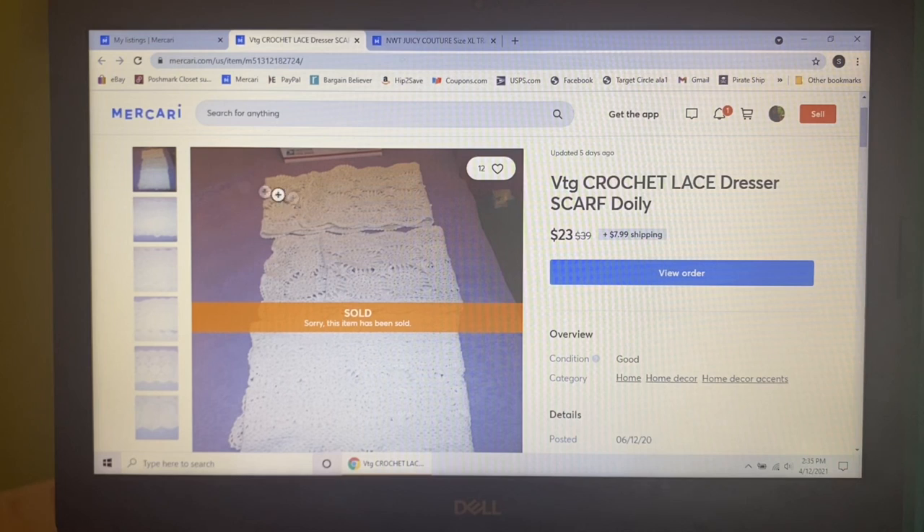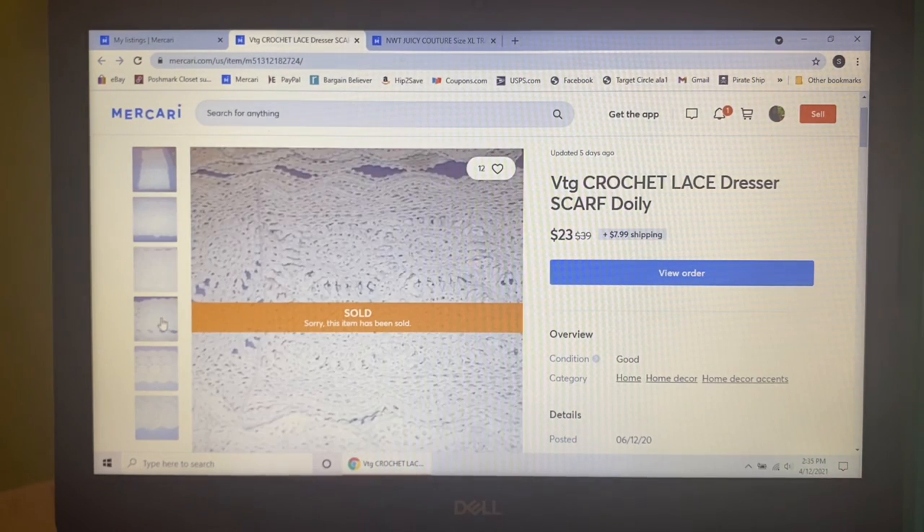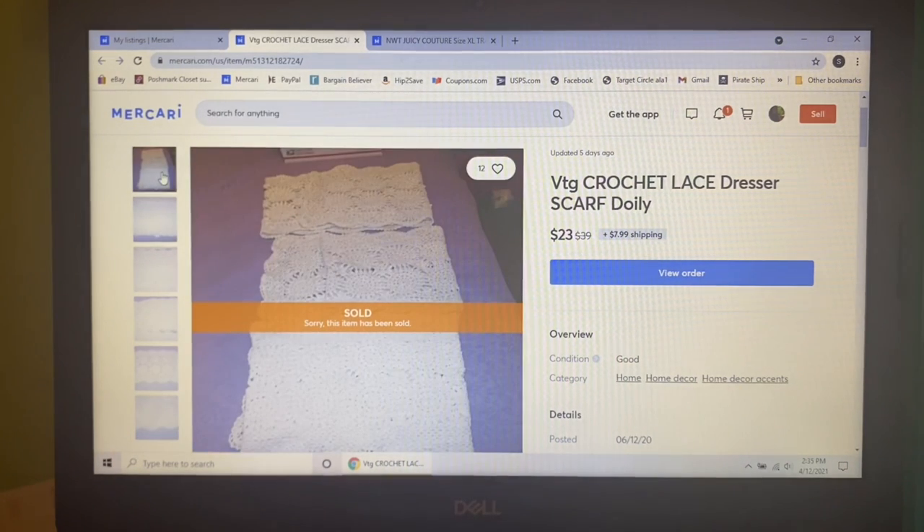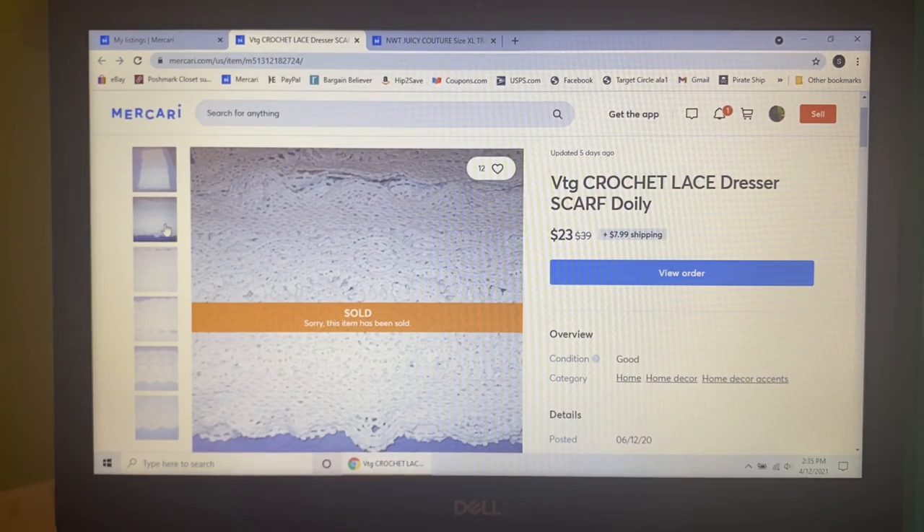Next item to sell I picked up at a yard sale, paid a dollar for it about a year ago. At one point I had it listed for probably $35. Someone sent me an offer of $23 — hallelujah, you can have them, I'm tired of storing them.